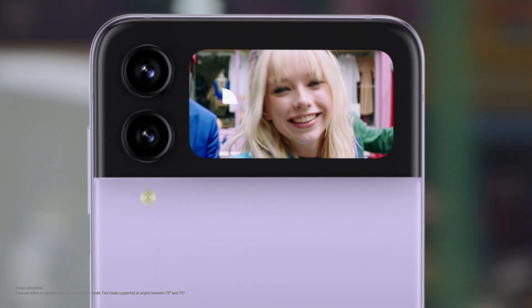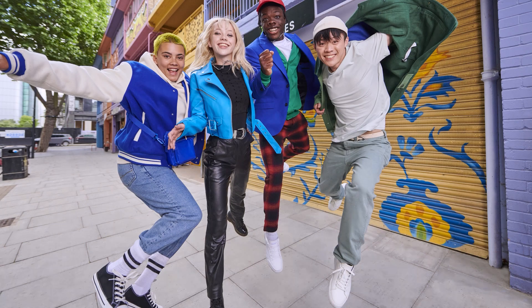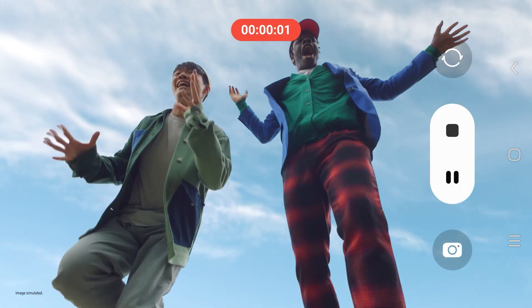Preview your selfie and include your whole crew hands-free. Shot after shot after shot. Even Instagram is optimised for FlexCam. Capture life from new perspectives — up high, down low. And action.